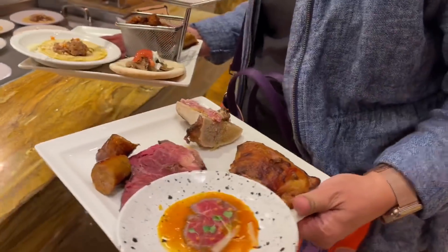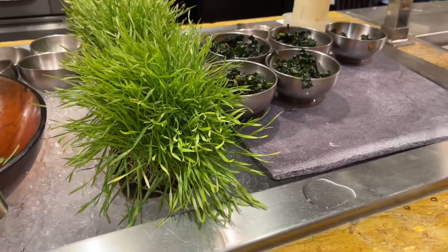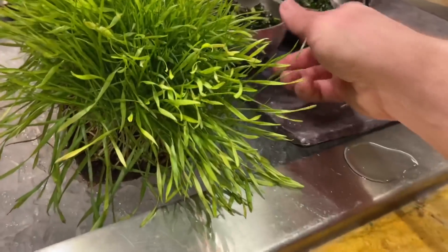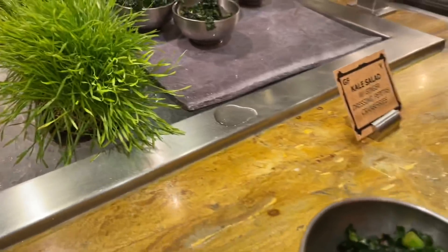Okay, there's a kale salad. I do need my greens — I think I will get one of these.